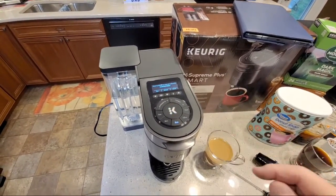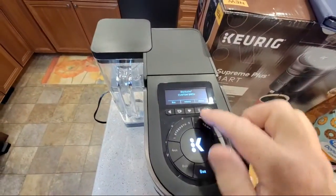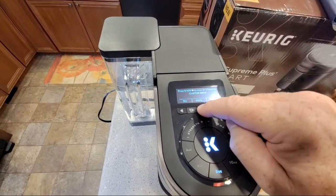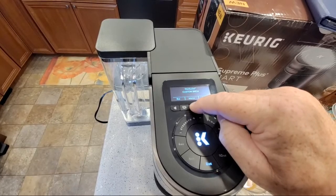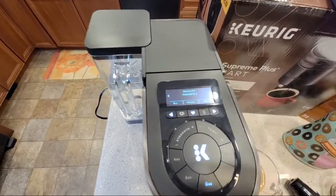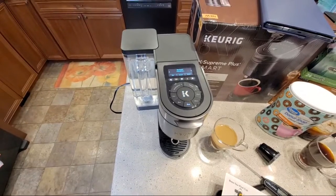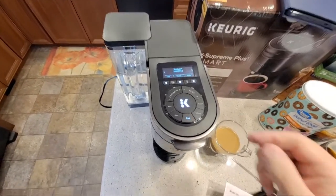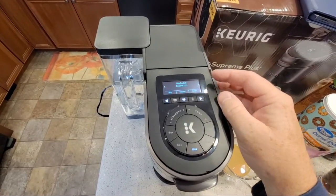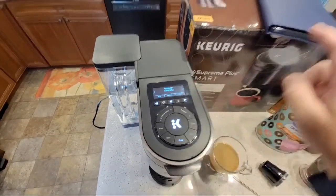Same with the strengths - they went from balanced, rich, robust, strong, to intense. Excellent - that's five levels. You don't want to have to remember 'I like number four strength' - I love that they gave those names. Oh okay - the screen told me how to press and hold the heart button to save as a favorite. 'Favorite saved - rename in the favorites.' It kind of tells you what you're wanting to know.